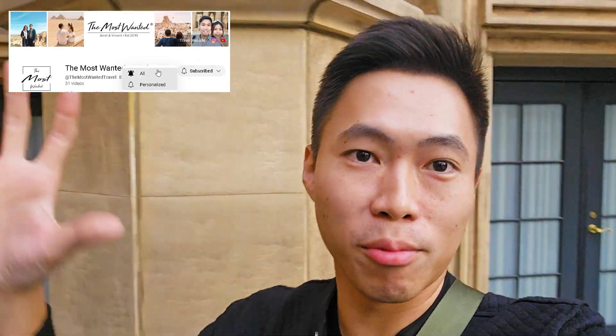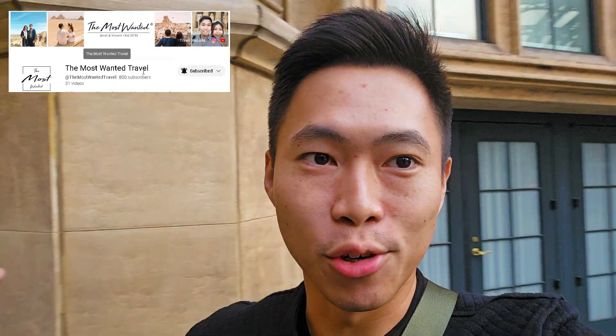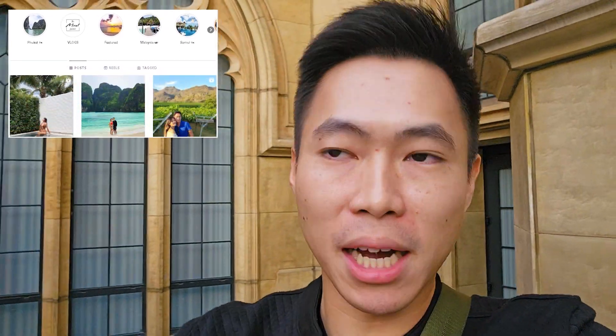Hello ladies and gentlemen, welcome back to a brand new episode of the Most Wanted Travel Series. Today it's another Macau episode and look behind me, it's very aesthetic. It looks very European in feeling because right now I'm on the other side of the Macau island, which is the Cotai area. And today I'll be doing a review about the hotel I'm staying at.